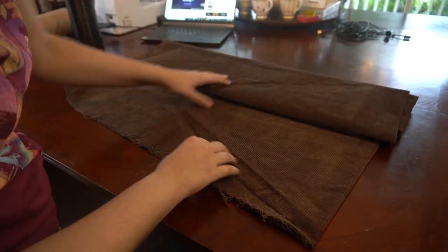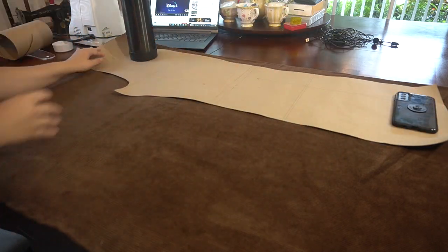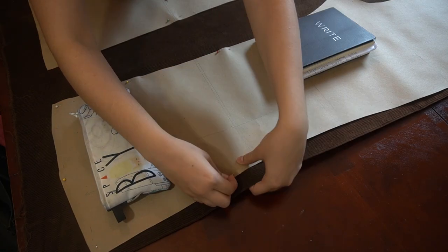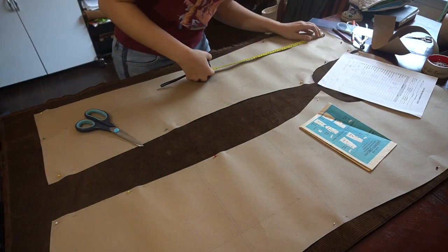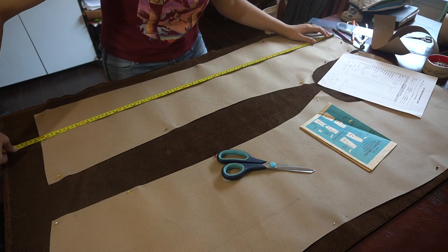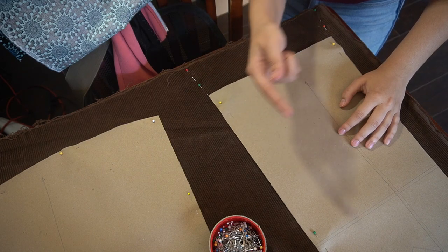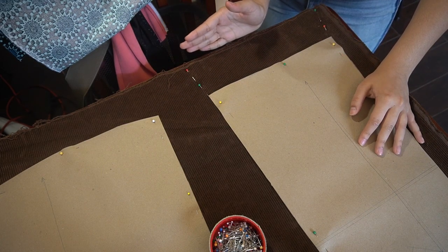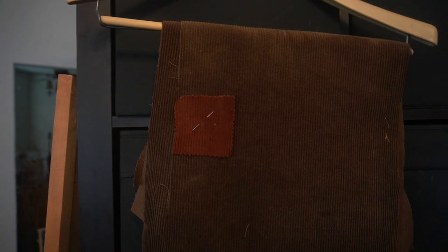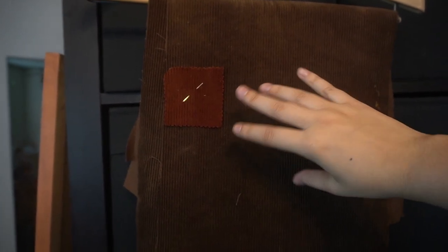Here we have the corduroy that we dyed for the Shaggy pants. I'm going to go ahead and start cutting out the new pieces. I'll double-check to make sure this is the right length for Olivia — her waist to ankle is about 40 inches. Since Shaggy's pants are a little bit baggy, I'm just going to extend this as far as the fabric will allow me. When I sew this, I'm going to be sewing from the top down, so anything leftover and extra will be extended and I can chop it at the bottom.